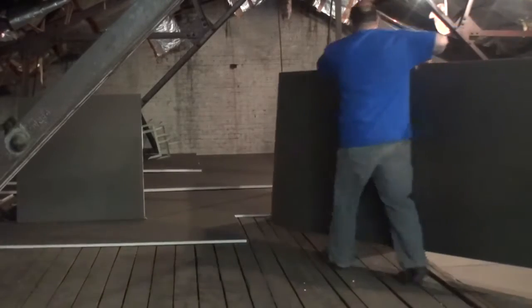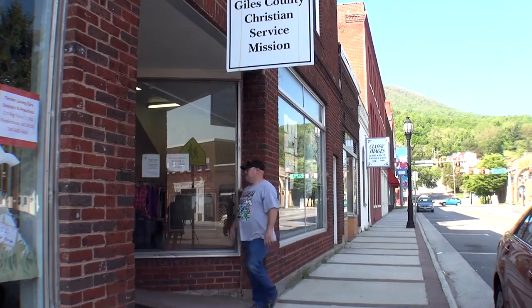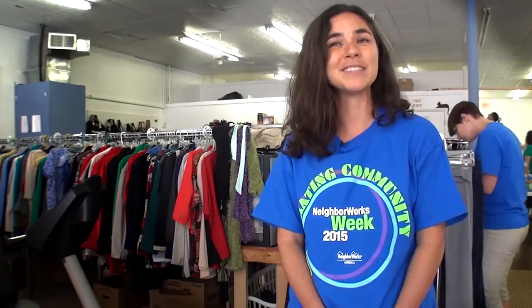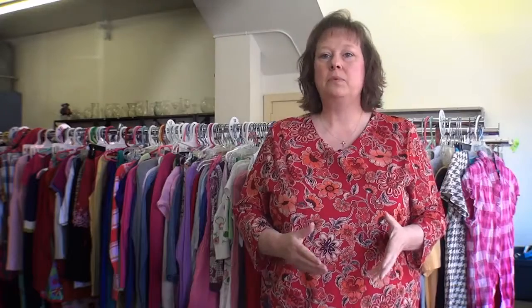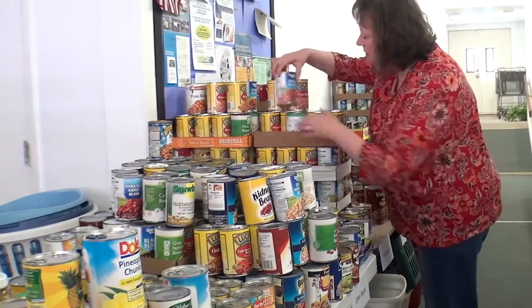A lot of times nonprofits are in older buildings because they're more affordable to rent, and that can often eat away at the money they could be spending for other purposes and what their missions are meant to do primarily. We're going to be able to save on utility costs because we have better insulation upstairs, and that money can be directed towards our food pantry as well as our emergency assistance program.